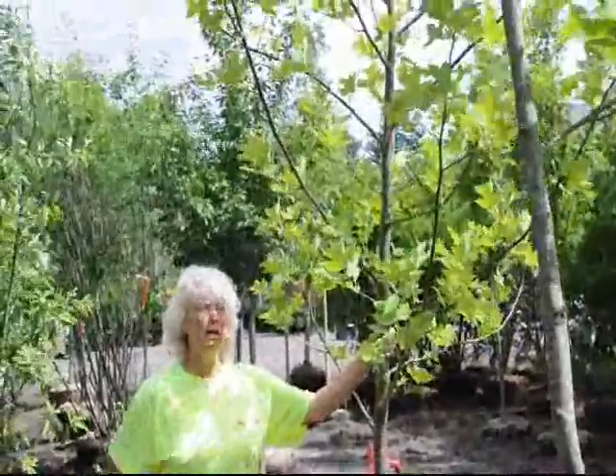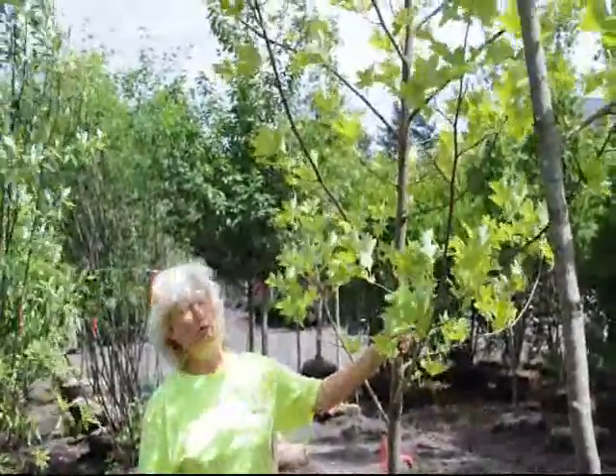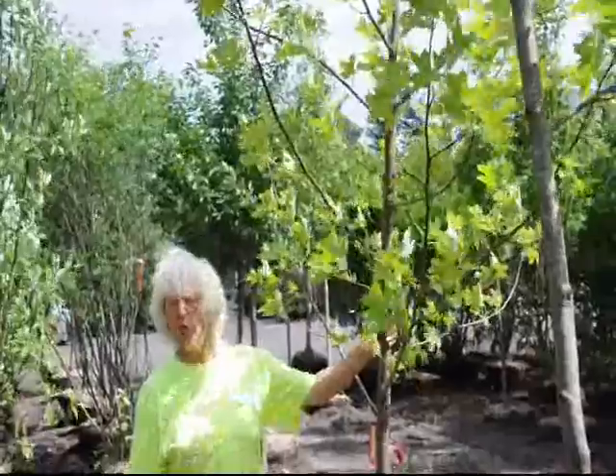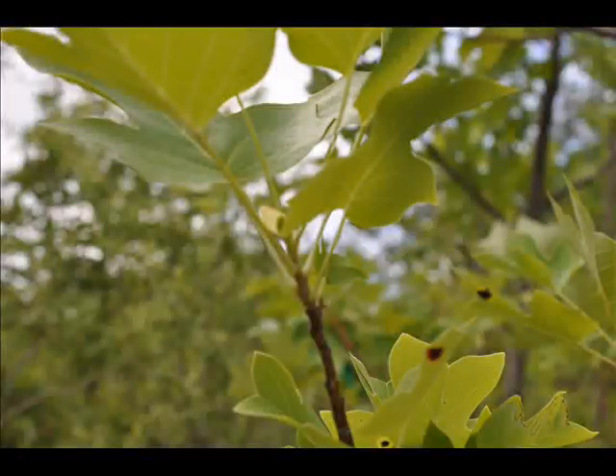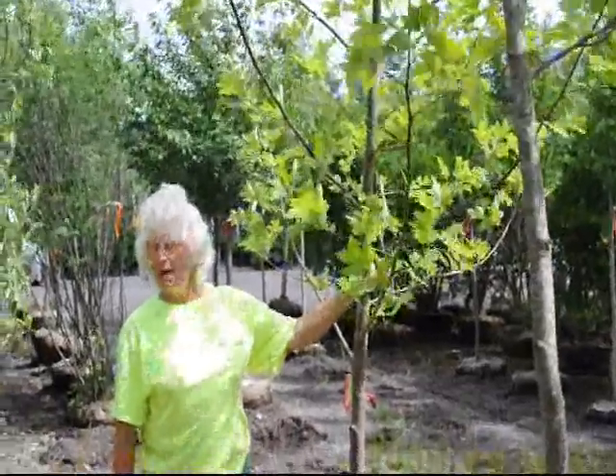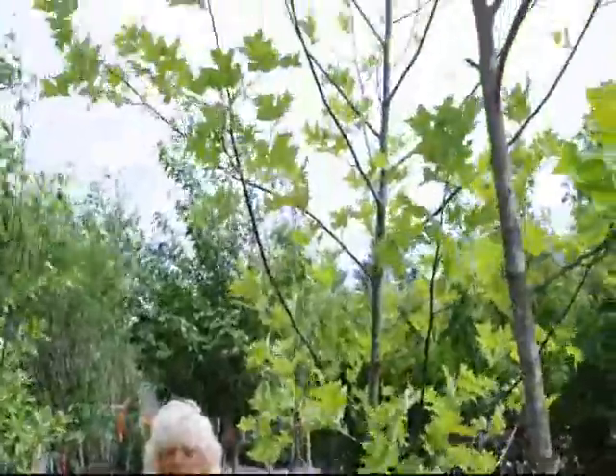It's drought tolerant. In the springtime, the Tulip Poplar gets a flower on it that looks a lot like a red tulip — it's way at the top of the tree. Very striking, outstanding flower, and it's used by the bees.